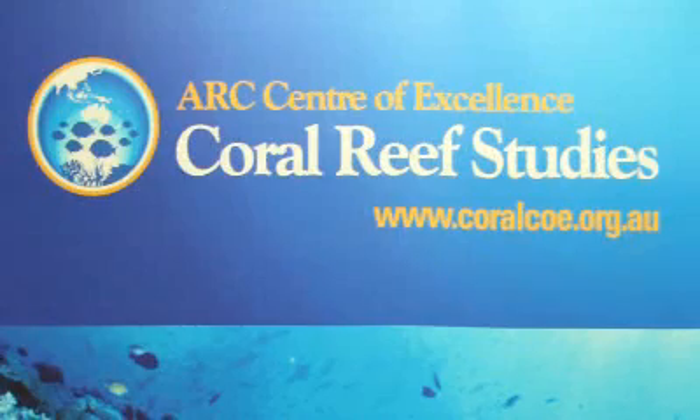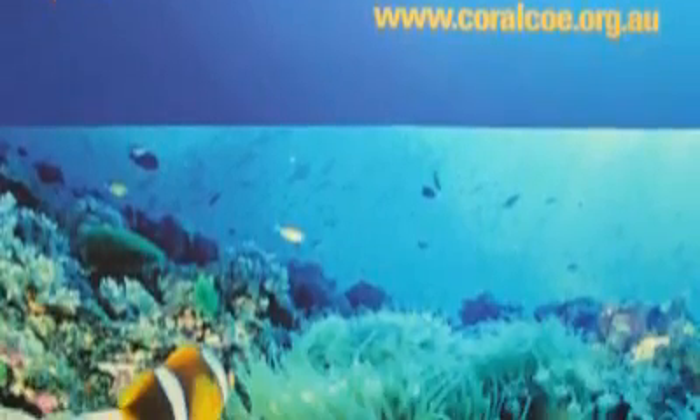The center that I direct here in Townsville has 155 PhD students, all working on coral reef science, enrolled this year. And in 2008, they came from 42 countries.